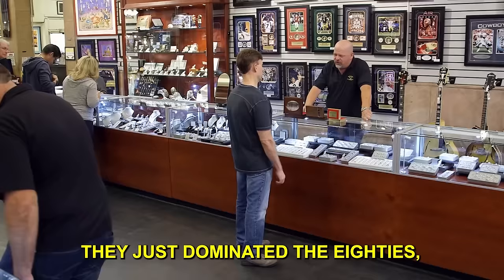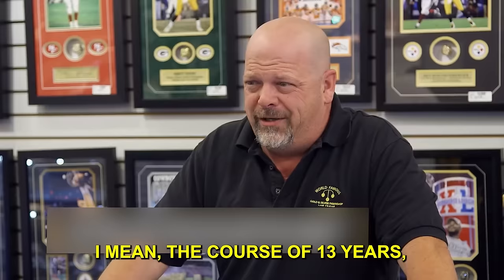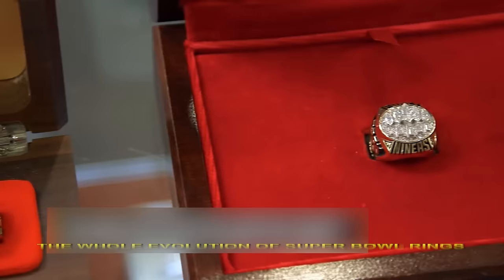The 49ers, they just dominated the 80s. In the course of 13 years, they won five Super Bowls. That's correct. The whole evolution of Super Bowl rings is pretty cool.